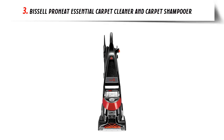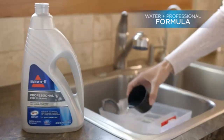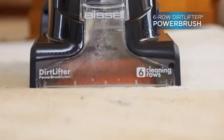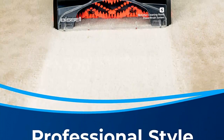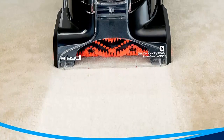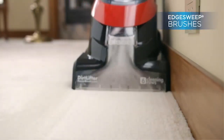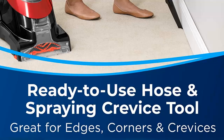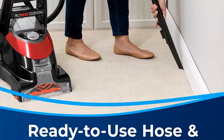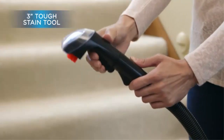Our list at number 3: Bissell ProHeat Essential Carpet Cleaner and Carpet Shampooer. Every purchase saves pets — Bissell proudly supports the Bissell Pet Foundation. It removes embedded dirt and allergens with a Six-row Dirt Lifter Power Brush and powerful suction. Includes a ready-to-use Hose and Spraying Crevice Tool designed for edges, corners, and crevices. Use with Bissell Pro Max Clean Plus Protect Formula — the most powerful formula for tough, ground-in dirt and stains. HeatWave Technology helps maintain water temperature throughout the deep cleaning process.